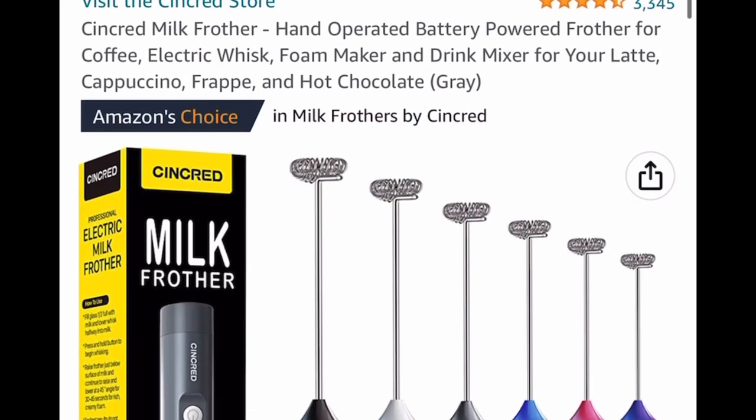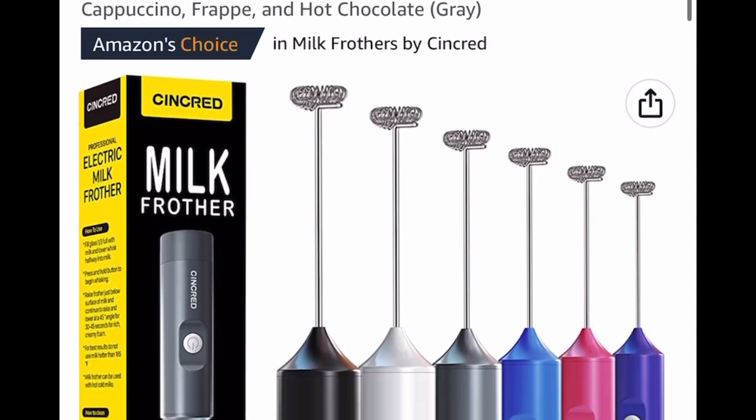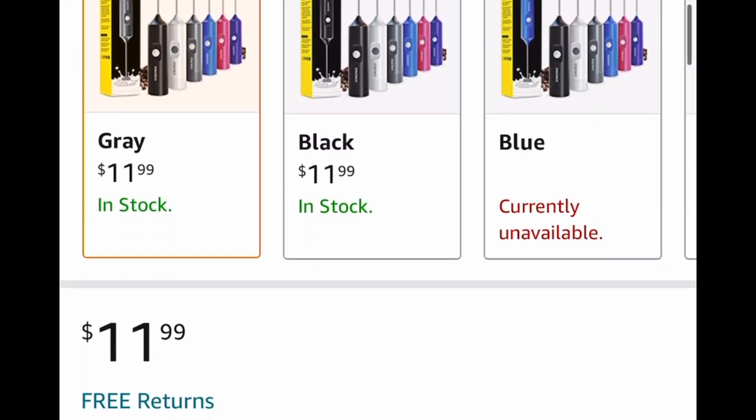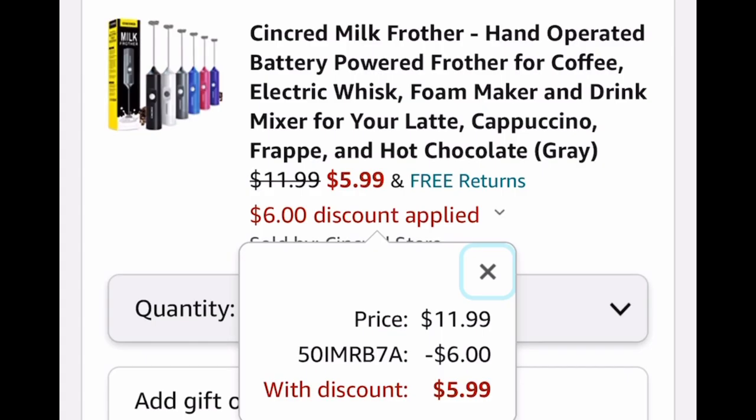Here we have a milk frother — awesome reviews. It's a handheld milk frother and it's battery operated. This is listed for $11.99, but with our code, we're dropping it all the way down to $5.99.